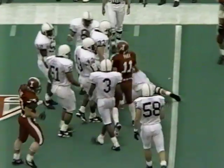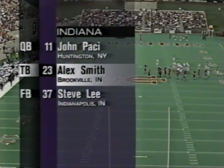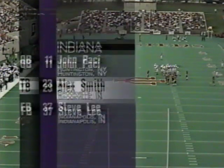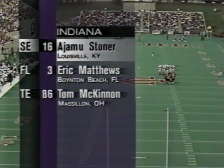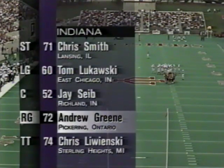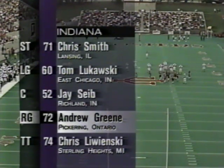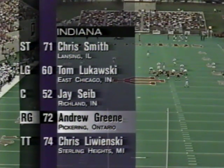Alex Smith, their sensational redshirt freshman, is the number six rusher in the country, along with Pacey and Lee. Ajamu Stoner makes his first start of the year today as a wide receiver with Eddie Beatty. Matthews and McKinnon round out the receiving core. Up front, a guy the pro scouts think might be a high draft choice as a pro guard — Andrew Green — with Lukowski on the other side of center, and Smith and Lewinsky are the tackles.